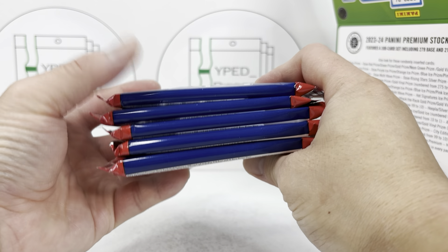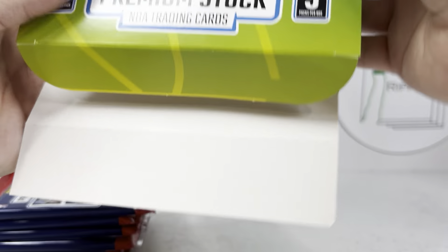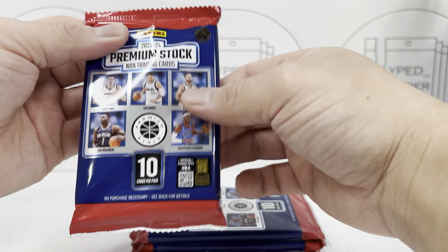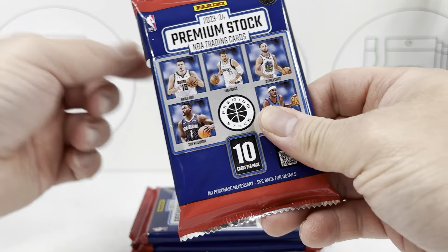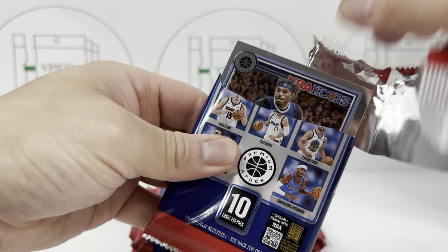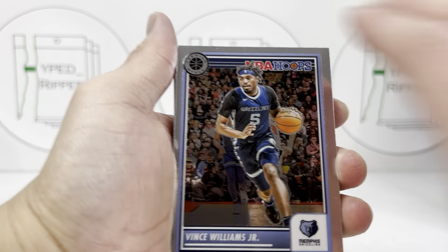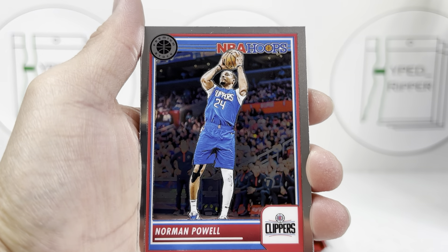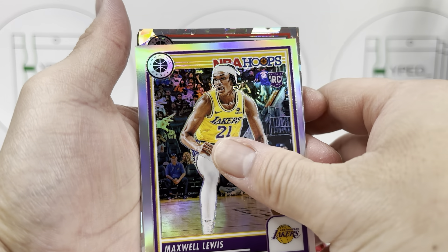These are all the things you can get. Obviously there's no Nebulas, but you can get gold vinyl prisms one-of-one, case hits, and autographs. Without further ado, let's get ripping. I got it from Walmart for about $60. Actually, looking at the box, it's five packs per box, 10 cards per pack — it says right up here on the top.